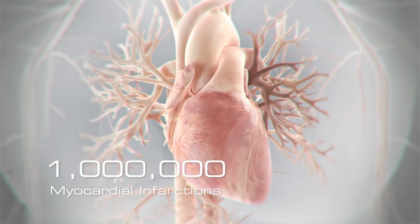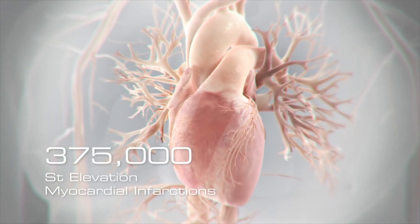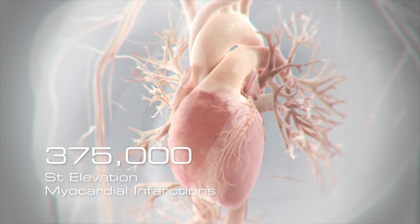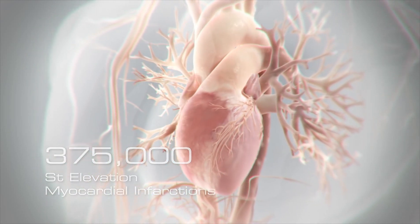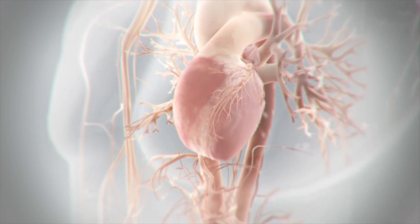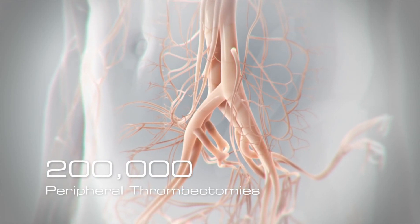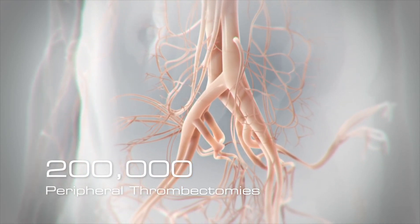Of the 1 million heart attacks that occur in the U.S. every year, 375,000 are ST-elevation myocardial infarctions involving large coronary thrombi that are eligible for thrombectomy. In addition, each year over 200,000 patients with peripheral arterial disease are in need of clot removal.